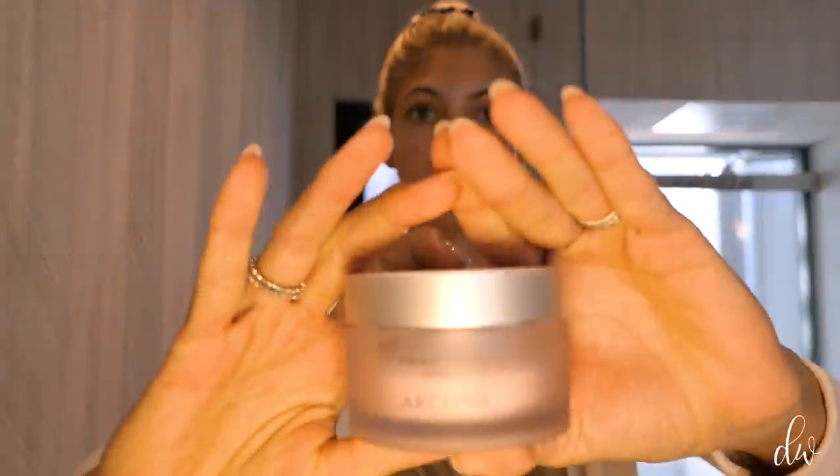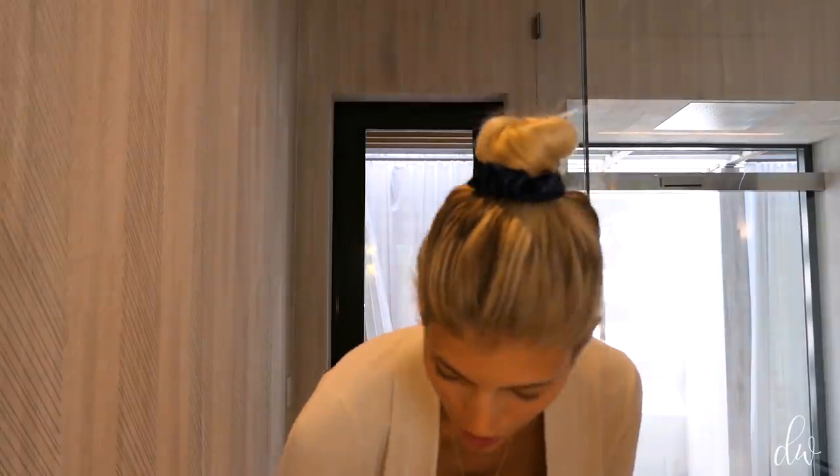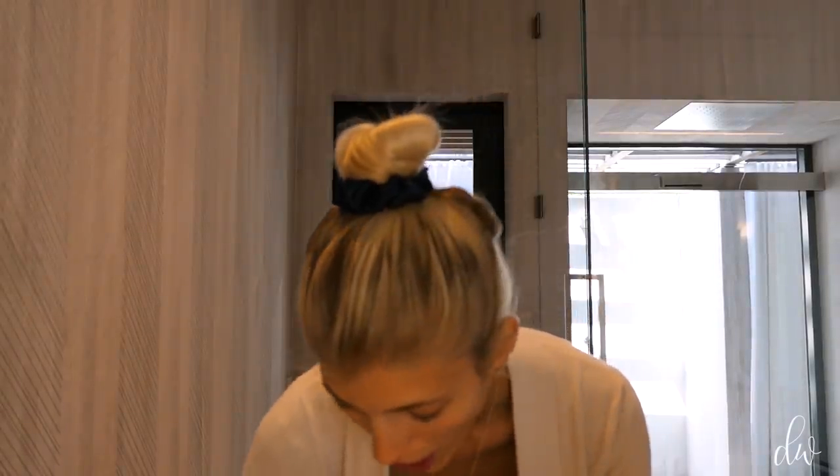I'm gonna start by cleansing my face. Everyone knows I love these Arcona triad pads for my morning routine. Not the first time I've used them. Oh my god, it literally is tender — I know I said I wouldn't mention it, but it hurts. Let's just focus on this side. Now I'm gonna do toner — spritz, wake me up. Step two, why not be a little fancy? Let's use our hyaluronic acid. I'm using the one by Dr. Sturm. Just rub it in there.